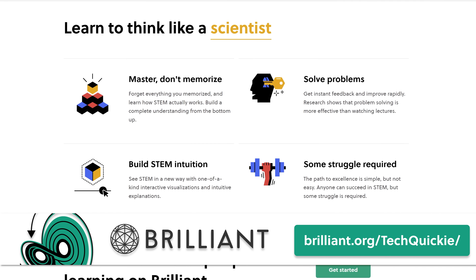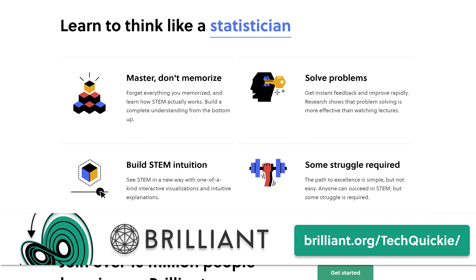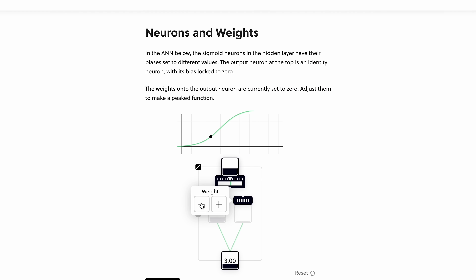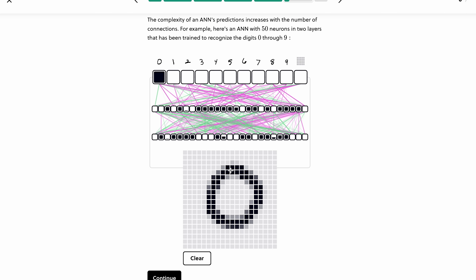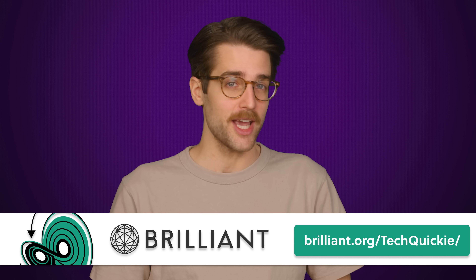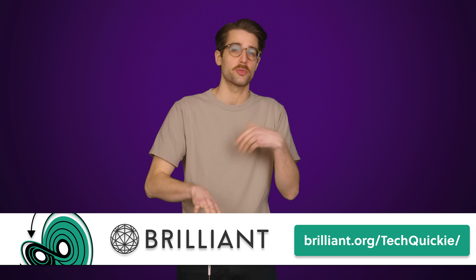Simply honing your ability to learn and think will translate into everyday aspects of life. Their services can be used to supplement a college education or just to expand your knowledge. The first 200 people to head to brilliant.org/techwiki will get 20% off an annual premium subscription.